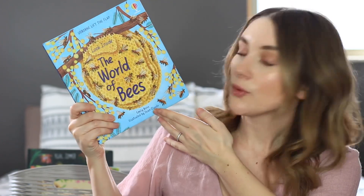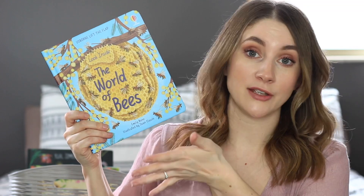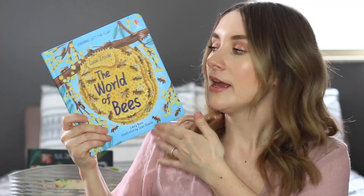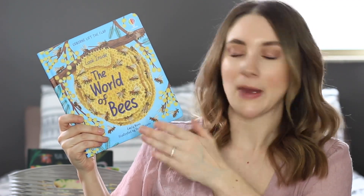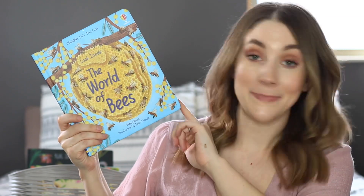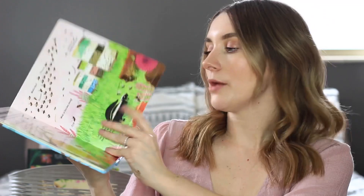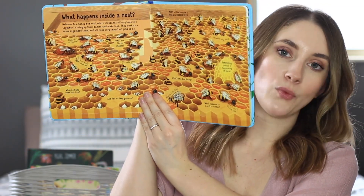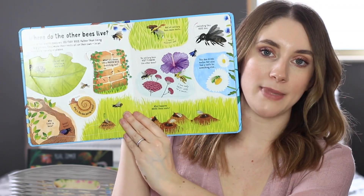Next is the Usborne Look Inside the World of Bees. I should mention I'm an Usborne book consultant, so a lot of our books are from Usborne — not all of them, but a lot. This book is all about bees and their job. It's a flap book, which we absolutely love. It gives a really good look inside at what bees do — making honey, their hive, and all sorts of facts about bees.